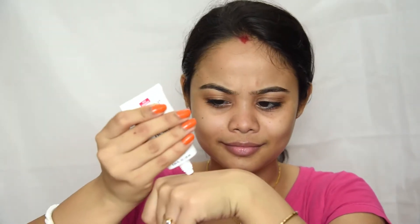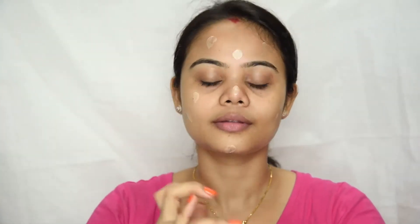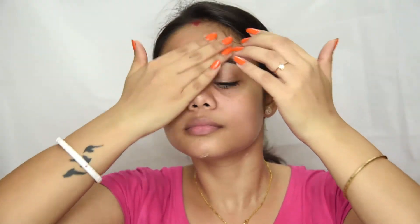Now I'm taking my primer. This is from Wet n Wild. This is a Dewy Finish Primer. I'm taking a little bit of this and I'm dotting this all over my face. I like to apply Dewy Finish Primer underneath my powder base. Gently massaging this. See how illuminating my skin looks after applying this primer?